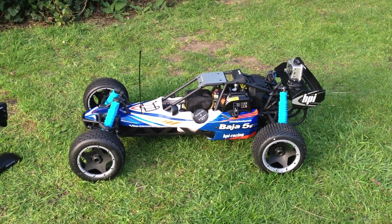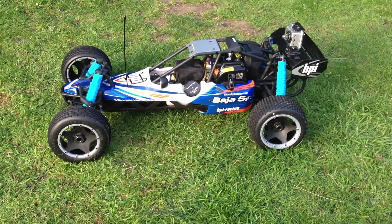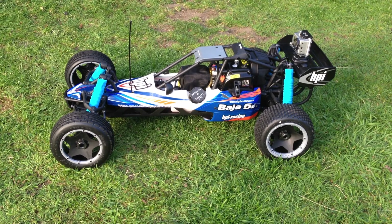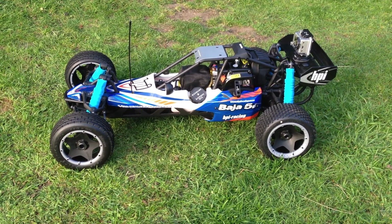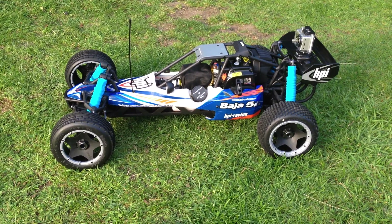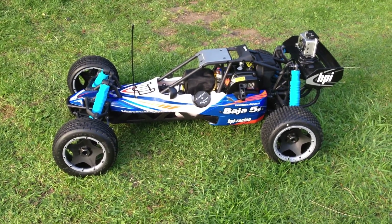Here's my new Baja 5B in blue, got it on the 20th of April 2013. Got it for an absolute blinding deal — 700 pounds from my local model shop — because the new orange and black 2013 models came out, so they were letting this go for 280 less than retail.